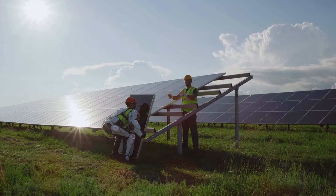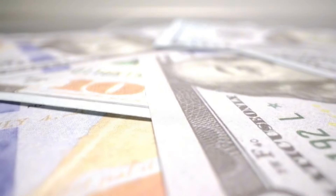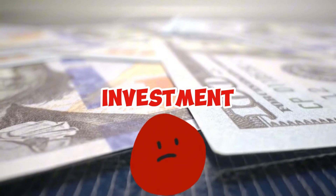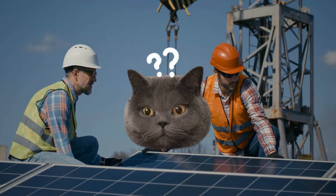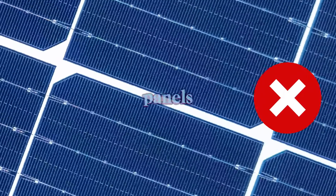Going solar might sound like a foolproof way to save money and live off clean energy, but here's the truth: most people make serious mistakes that can ruin their investment. Some of these mistakes are so common that even professionals miss them, like overspending on the wrong type of solar panels.